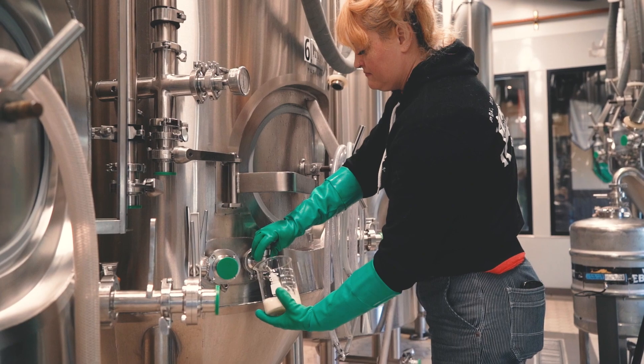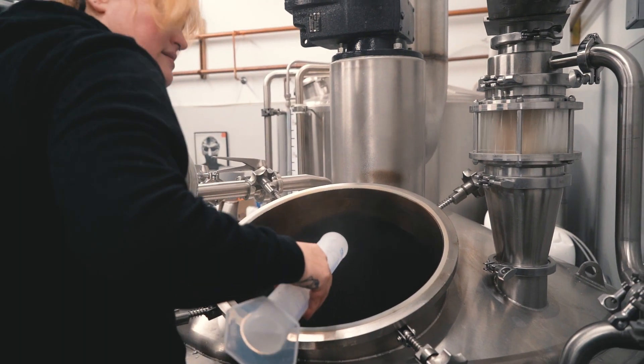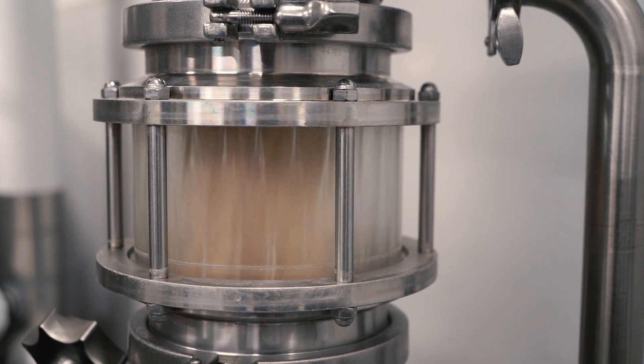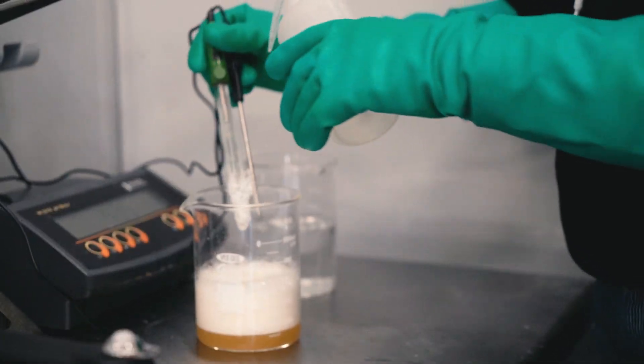When designing a recipe, we always look at the water first. If it's something that's going to be a little more hop-forward, maybe we add a little more sulfate when it comes to salts. If we want something with a rounder, softer mouthfeel, maybe there's a little more calcium chloride in the water.